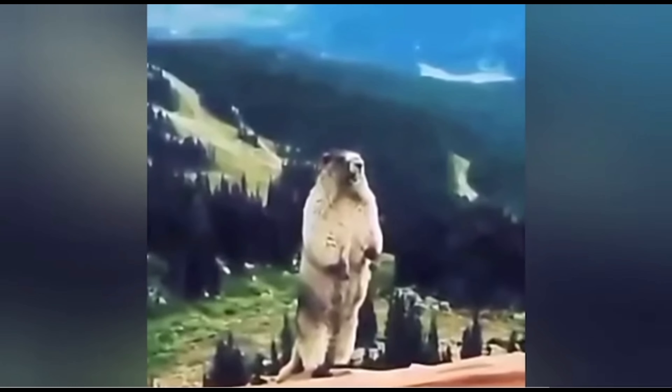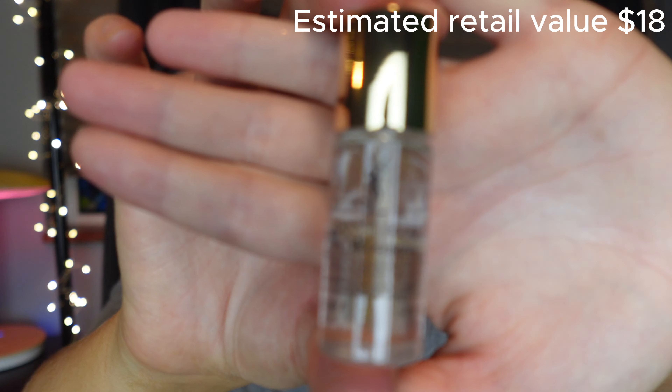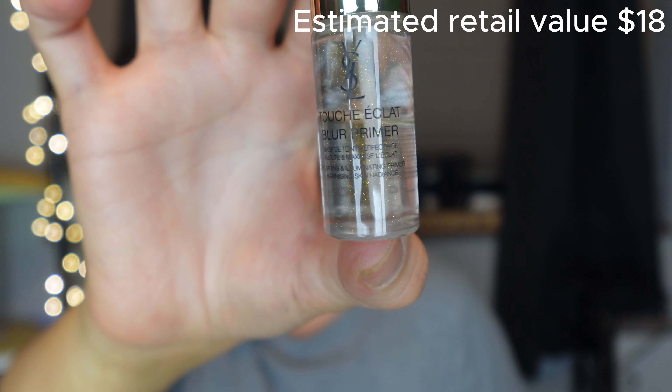The third item is this YSL Touche Eclat Blur Primer. You won't be able to see that at all. 30 ml, so $56 for 30 ml and we're just getting 10. It looks like this — it's gonna be extremely hard to see but there is a gold reflex. I've tried it a couple times, that's kind of whatever. Sorry for my glum review, but I've tried a lot and these boxes kind of suck.